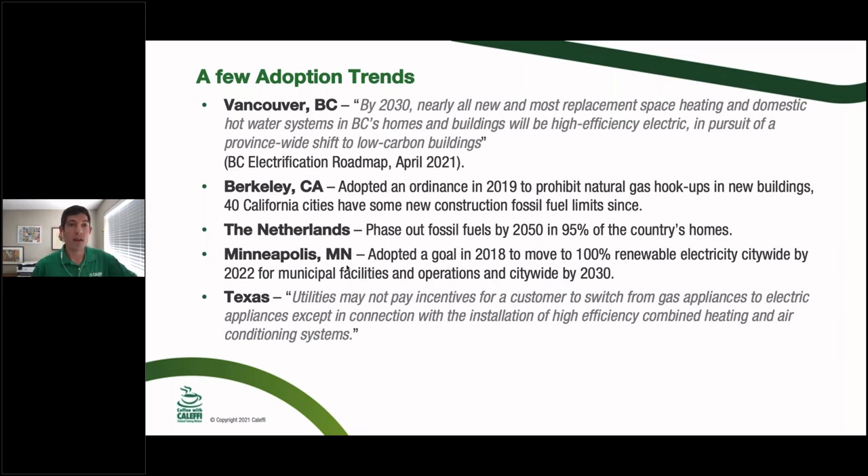Vancouver by 2030 is planning to move space heating away from new natural gas connections. Berkeley, California said new buildings cannot have a natural gas hookup — it's against the rules — and this has spread to 40 other California cities. The Netherlands plans to phase out fossil fuels in 95% of the country's homes by 2050, a pretty aggressive goal. Minneapolis is taking a more moderate approach: targeting 100% renewable energy citywide by 2022 but not completely banning natural gas like Berkeley.